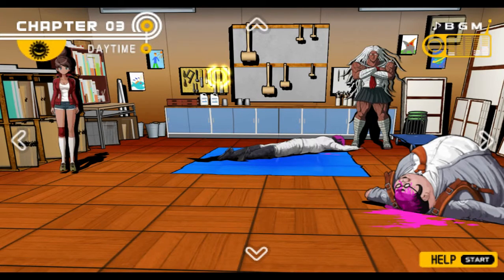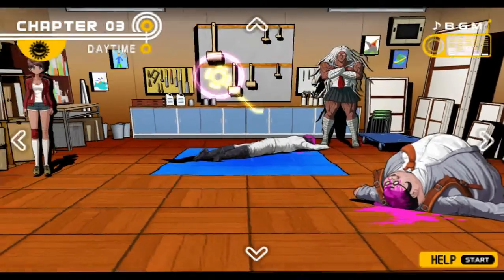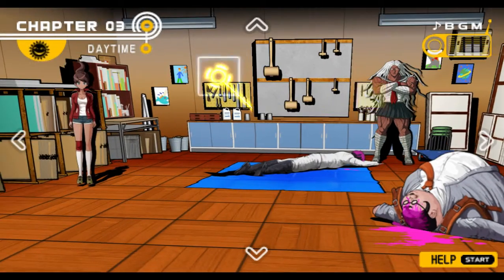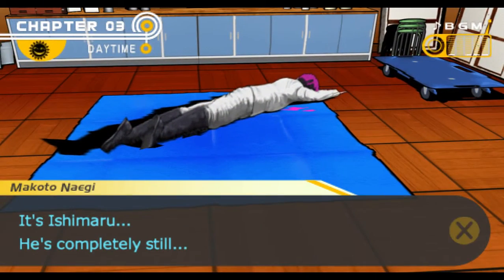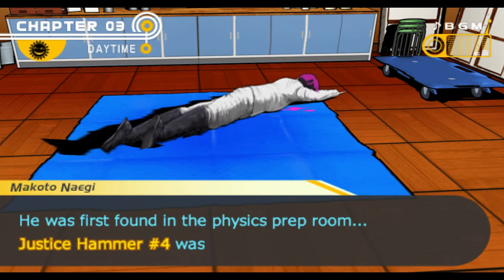Continuing on with Danganronpa — right now we have two dead bodies in here. Yamada and Ishimaru. I'm just still so sad that Ishimaru's dead. I guess I gotta look around the bodies a little bit. According to the Monokuma file, Ishimaru's death was a result of blunt force trauma to the head. He was first found in the physics prep room. Justice Hammer number 4 was the murder weapon.